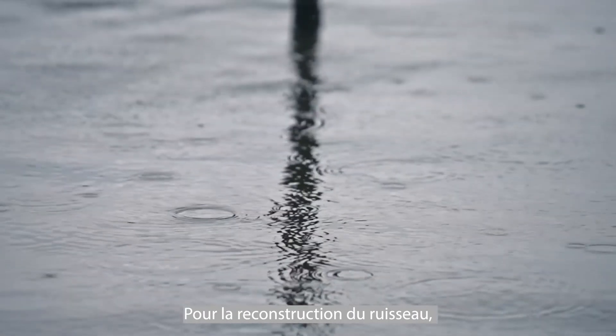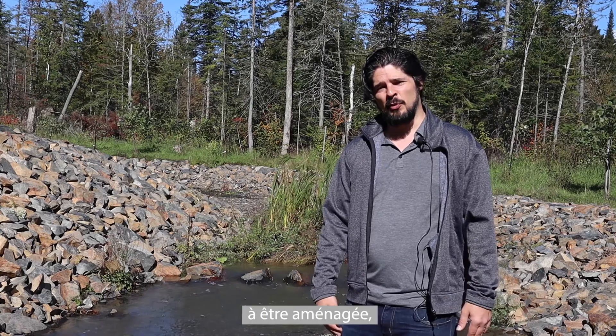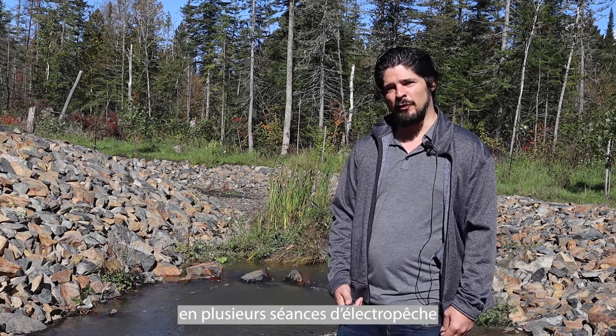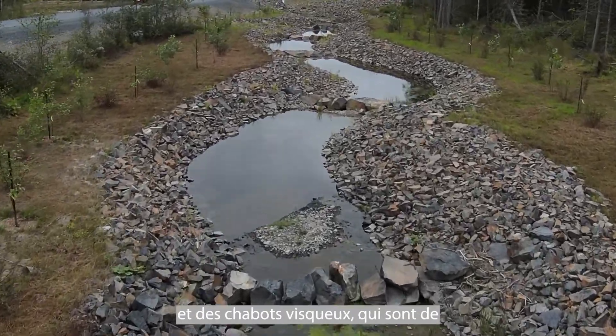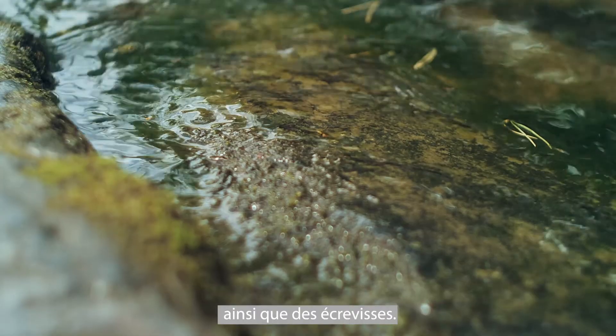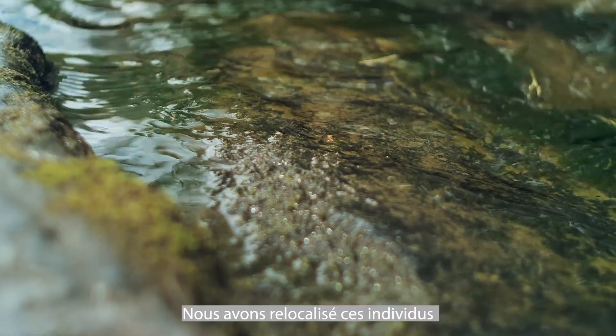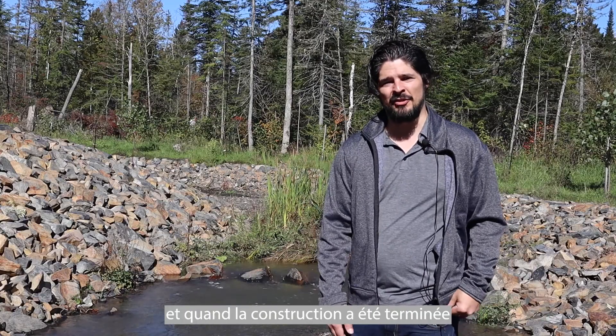During the construction of the stream, we took out all of the fish from the section of the stream to be worked on. We did several sessions of electrofishing to extract the fish. We caught brook trout, slimy sculpin — which are a good indicator of clean water — as well as crayfish. We relocated the fish downstream and then we took out the barriers when the construction was done.